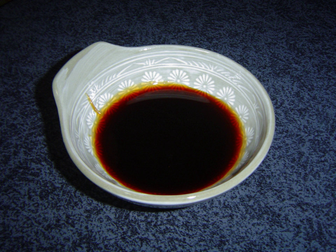Date honey, date syrup, date molasses, or rub — Arabic rub, pronounced 'rub' — is a thick, dark brown, very sweet fruit syrup extracted from dates.